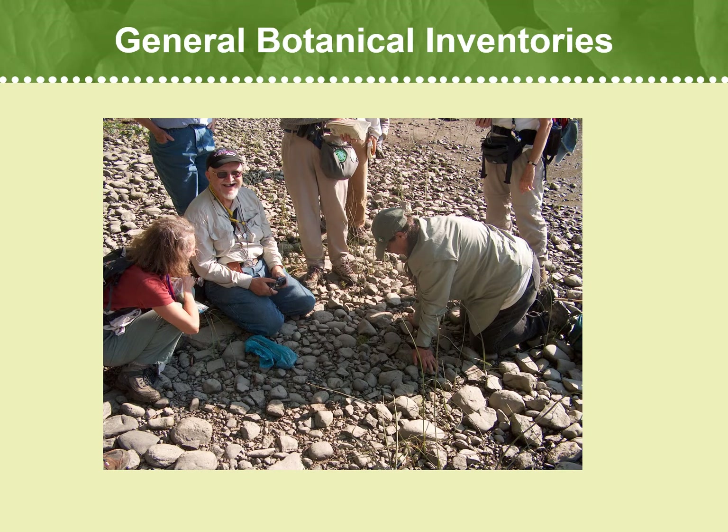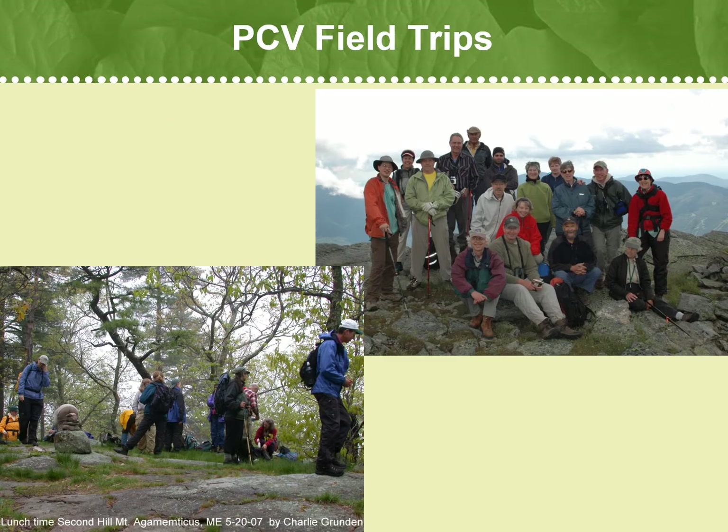We also include volunteers on botanical inventories when the opportunity arises. Sometimes our annual field trips include a botanical inventory, and they are always a great way to learn how to identify plants in the field with a group of other like-minded, enthusiastic plant nerds. Every year we offer free botanical field trips for our PCVs throughout New England as a way to thank you for your hard work. We tend to go to botanically interesting spots where rare plants or unique plant compositions are found. Field trips are led by a botanical expert and can fill up quickly, so make sure to sign up when opportunities are announced.